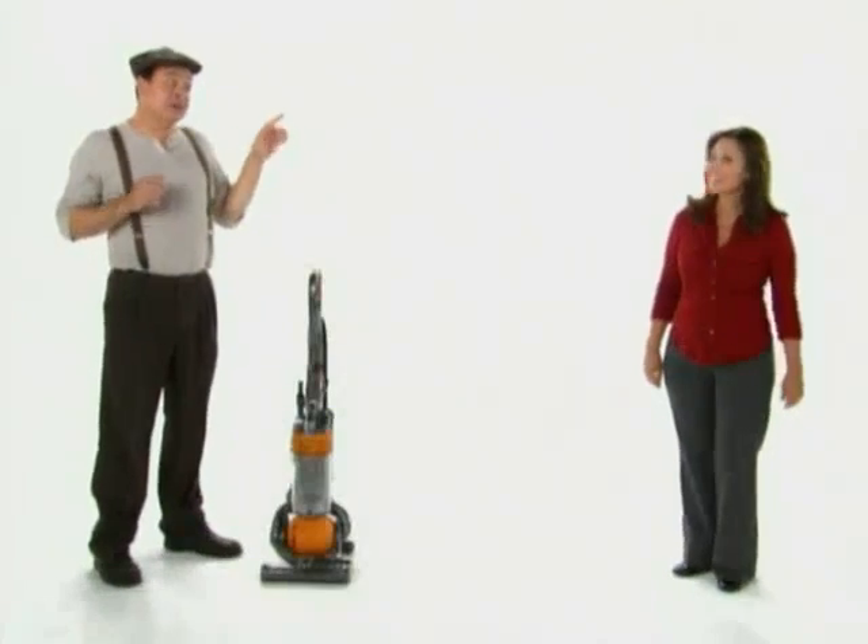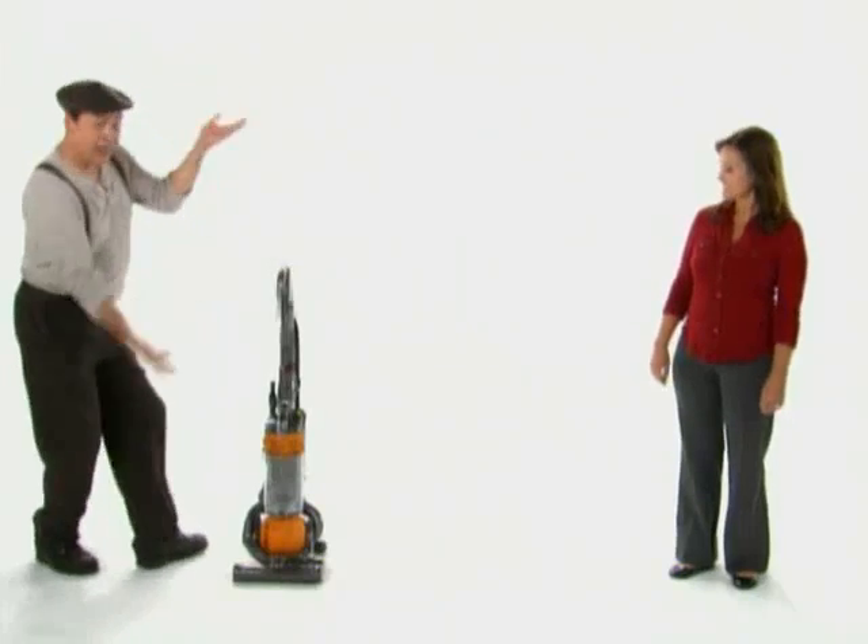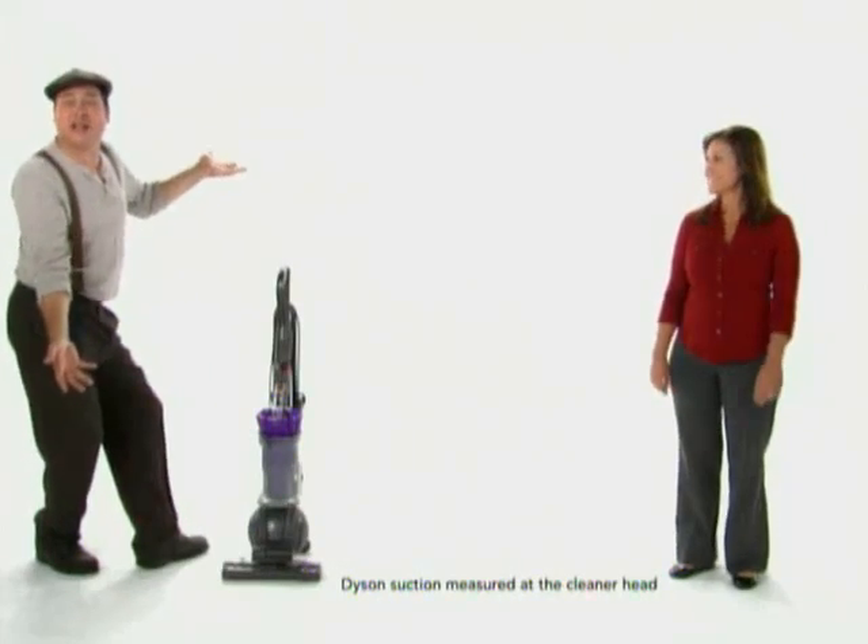The Shark Vacuum has no loss of suction, a sealed system, and it's easy to steer — just like my old Dyson. But my new Dyson has the strongest suction of any vacuum.